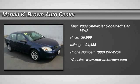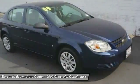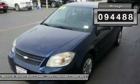The 2009 Chevy Cobalt has awesome fuel economy, smooth ride, quiet cabin, and excellent performance, and is priced below $10,000. This vehicle has less than 95,000 miles.